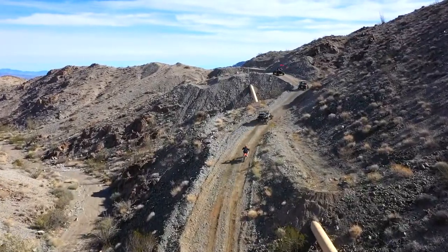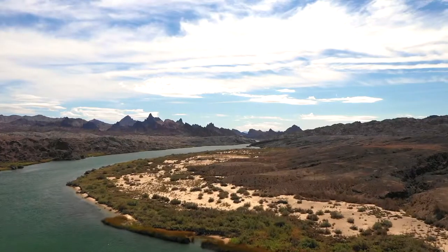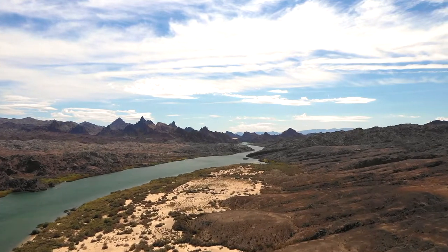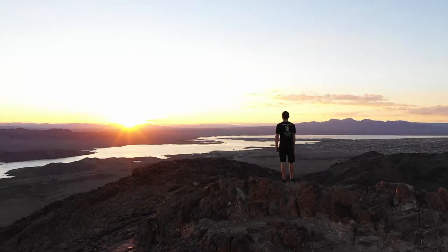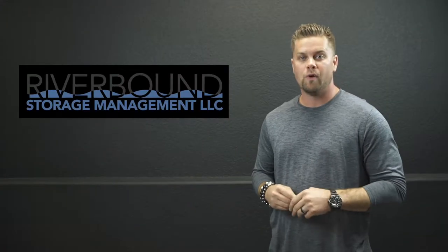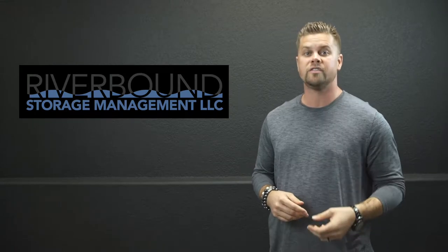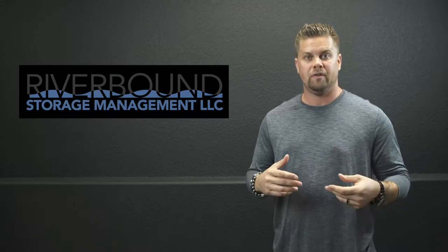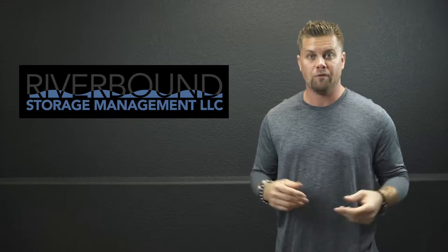The facility is surrounded by BLM land — all government, federal land — so you can go for miles and miles, have a blast, and know that you'll have your second home away from home at Riverbound Custom Storage and RV Park. We're excited because Riverbound is the first in the United States to combine such a unique concept in storage for boats and RVs and really whatever you want.